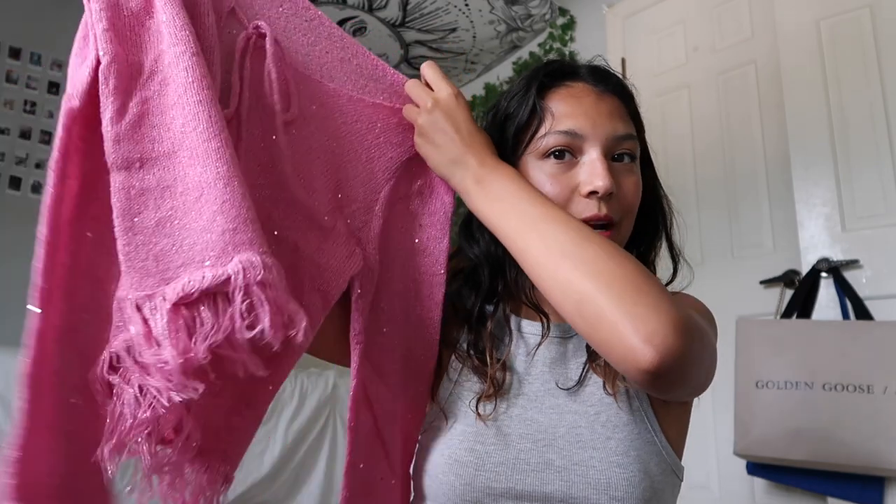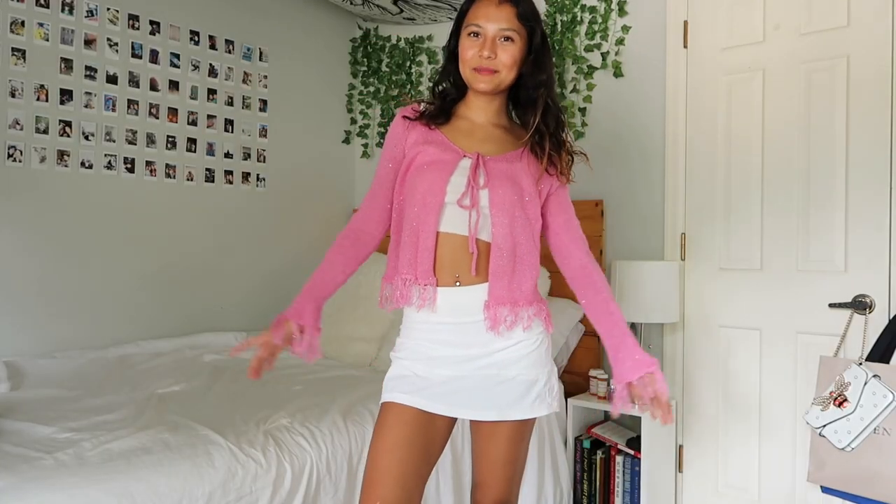The next thing I got is this really beautiful pink sweater. It just ties at the top and then has a frilly trim at the bottom. You can have it tied up like this or you can untie it and dress it however you want.